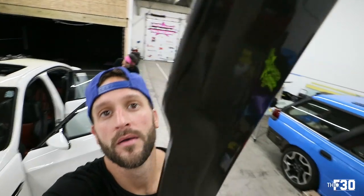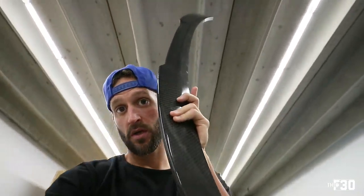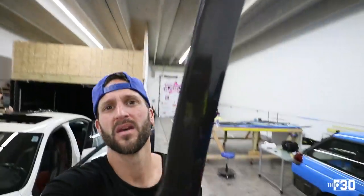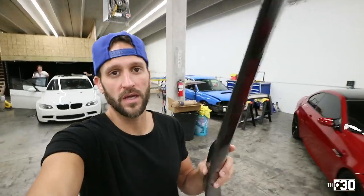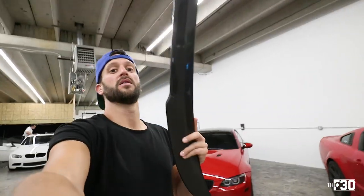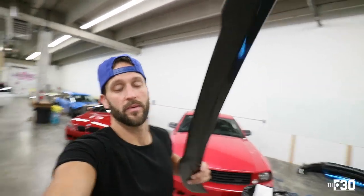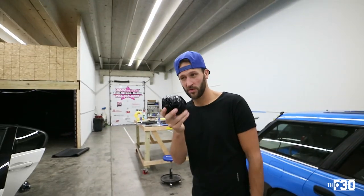As you guys know, we hit 15k subs — thank you very much! This spoiler is going to be given away this week. I'm going to do a video on the actual randomizer picking the winner so you guys know I'm not rigging this thing, and then I'll ship it out. Congrats to whoever won. I've already made two of them.